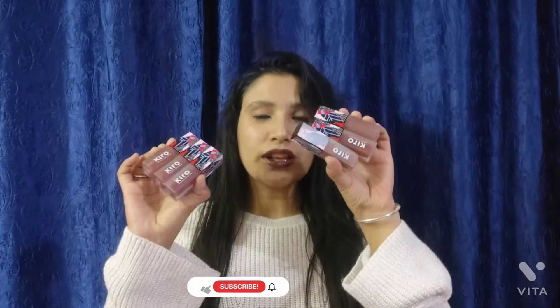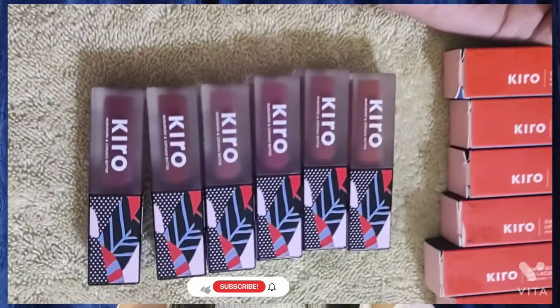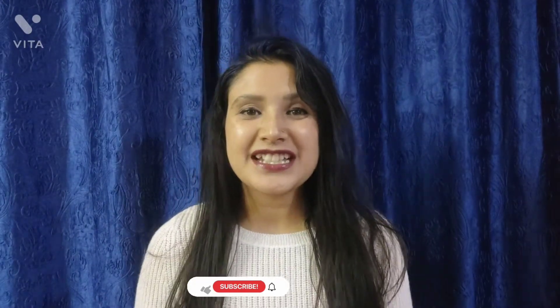Hi everyone, hope you all are doing great and amazing. Welcome back to my channel. I am going to review Kiro liquid lipsticks — I have six different shades from the Kiro brand. These are liquid lipsticks from an entire nude range, though there are two shades that are a little pink and burgundy type. Without any further delay, let's get started.